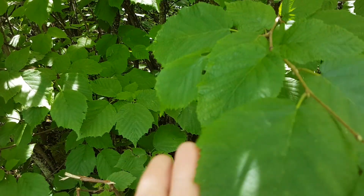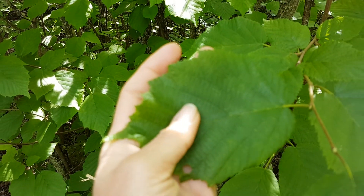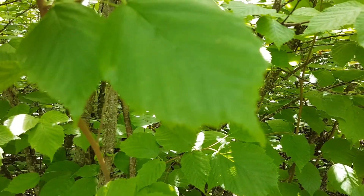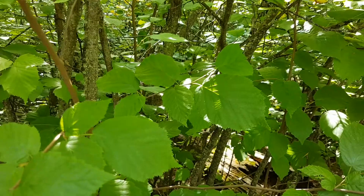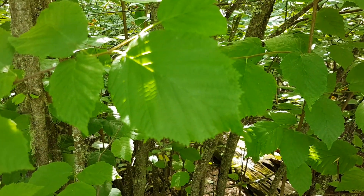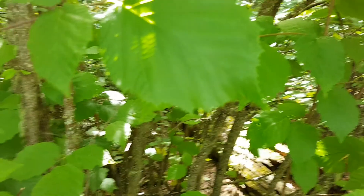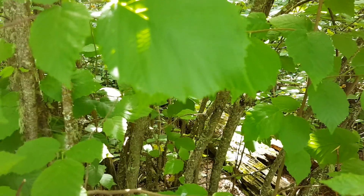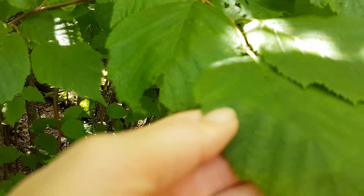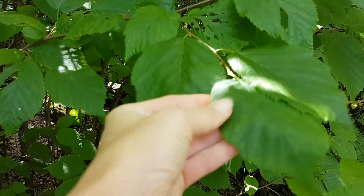Another difference to distinguish the beaked hazelnut is the sawtooth margins, or edge. Alder and paper birch have double-tooth serrations, whereas beaked hazelnut comes to a sharp point at the end of the leaf, and the leaves are quite fuzzy and papery.